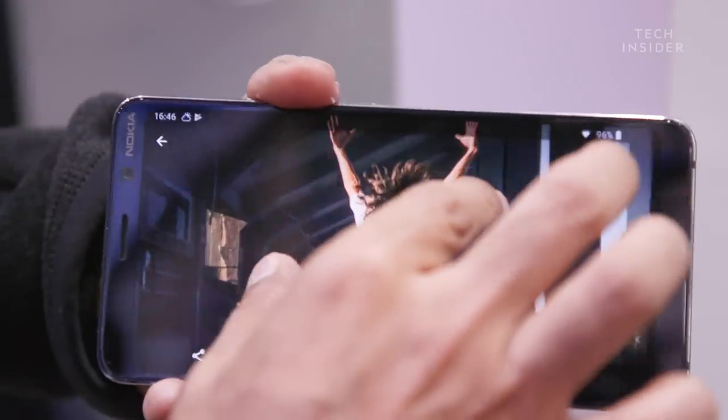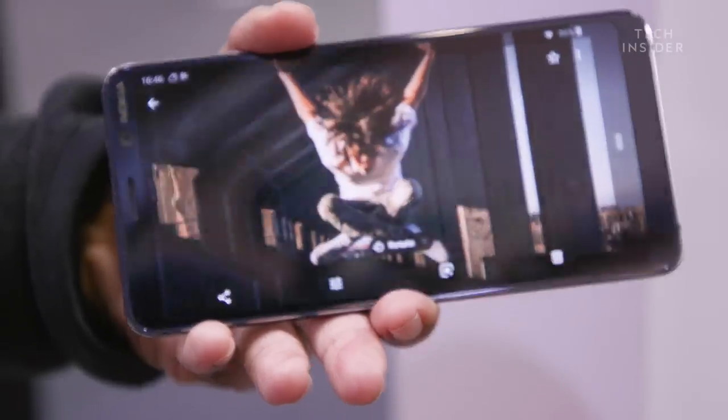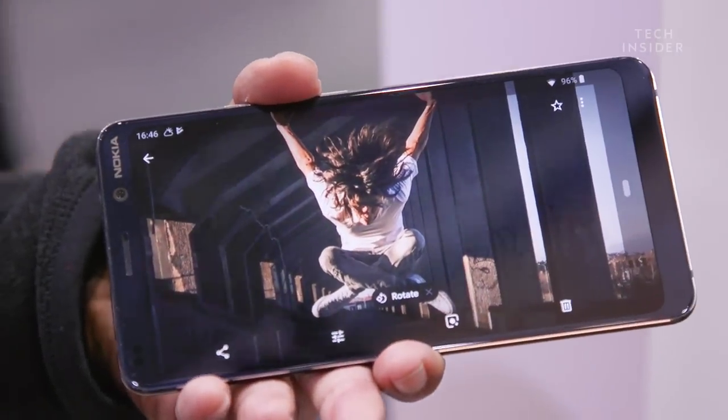The key part is that all five cameras are fused into one single image, and that's what's processed. You can see the before with a lot of shadows, and then I can change it.